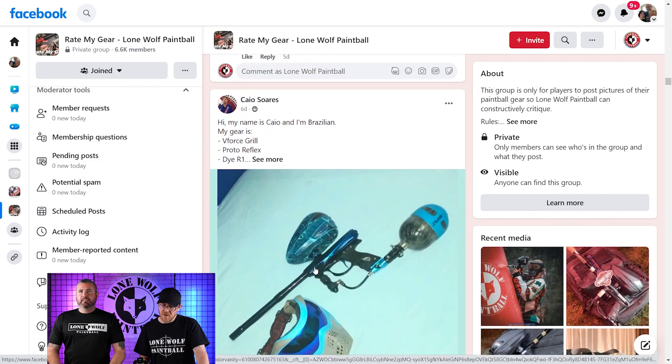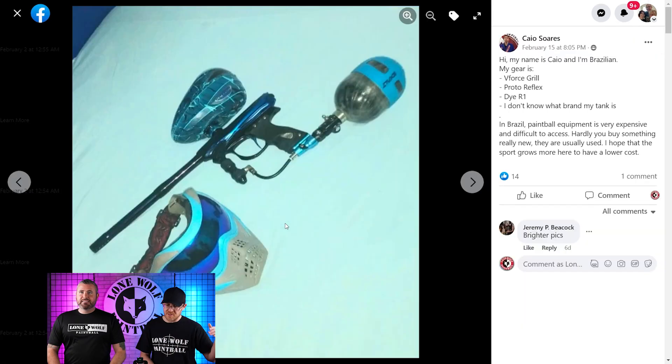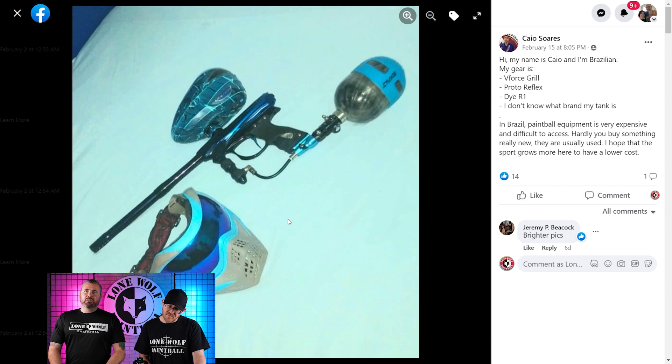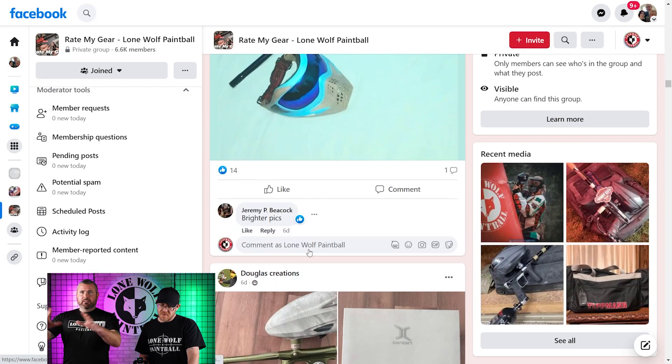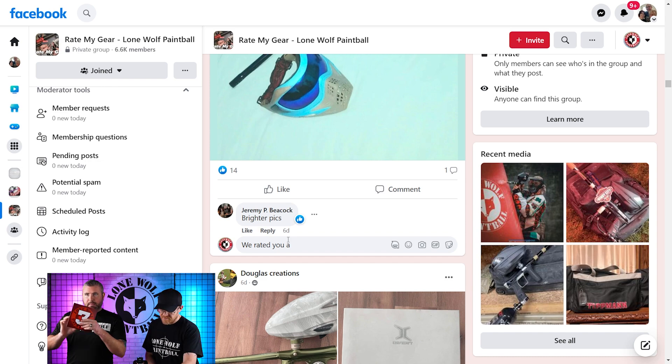Next up is Ka-Chao from Brazil. The photo is very interesting — I can't really see much. I like that we're getting a broad spectrum of the world in here. Brighter picks — Jeremy already knows brighter picks. Going 3 as well.